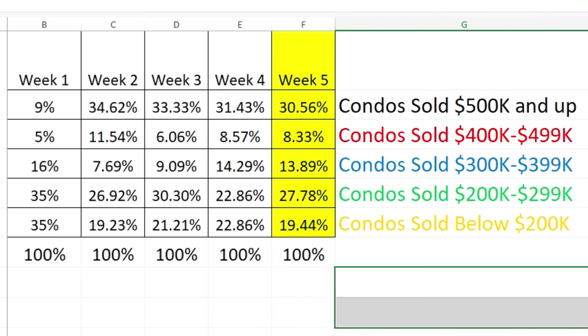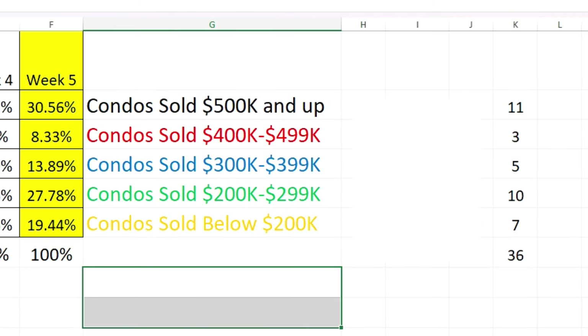Now let's look at the categories by price group. Condos that sold for $500,000 and above: 30% — wow, that's a lot. Condos in the $400s: 8%. Condos in the $300s: almost 14%. Condos in the $200s: 27% — the next biggest amount. Condos below $200,000: just over 19%. In actual units: 11 sold at $500K+, 3 in the $400s, 5 in the $300s, 10 in the $200s, and 7 below $200K.